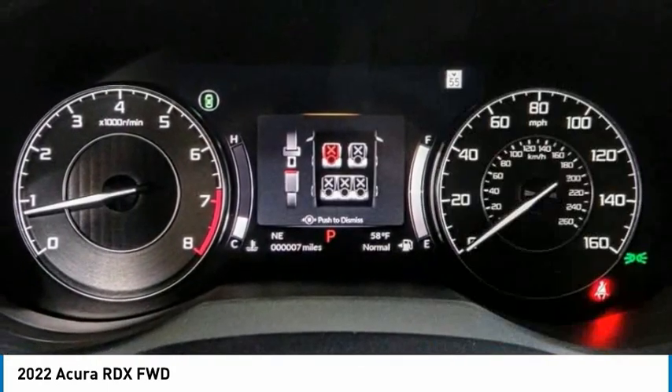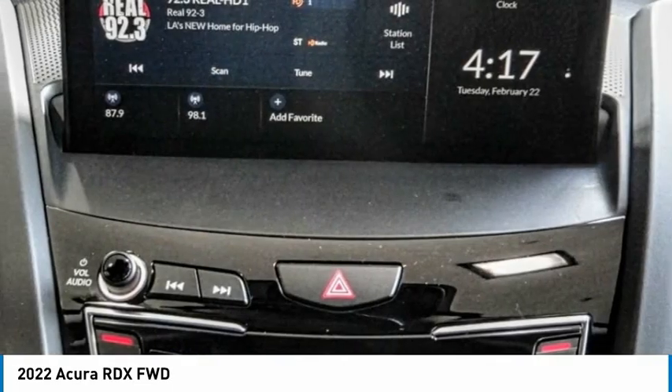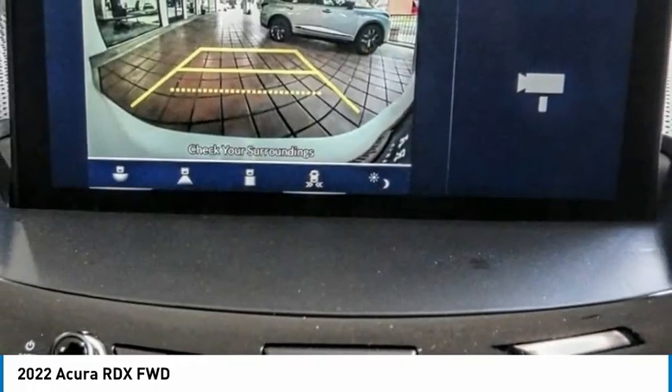Additional features include speed control, power moonroof, four-wheel disc brakes, and rear window defroster. Is love at first sight really possible? Let us know when you stop in.